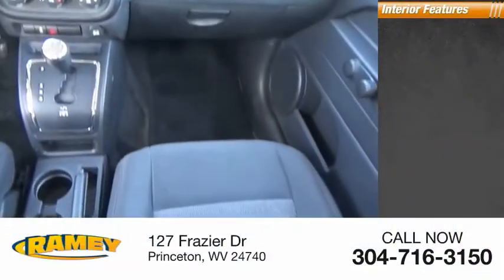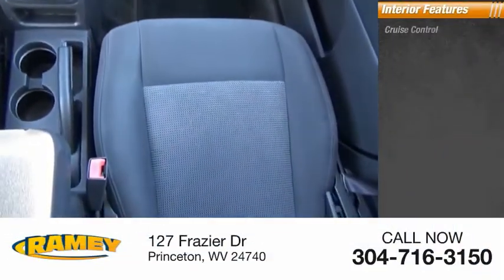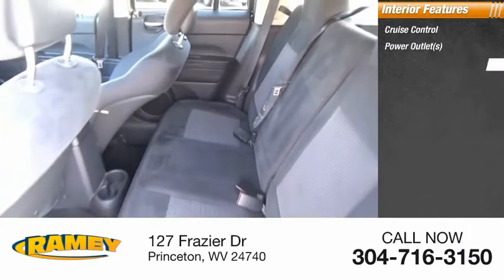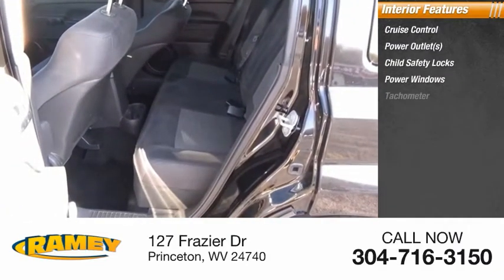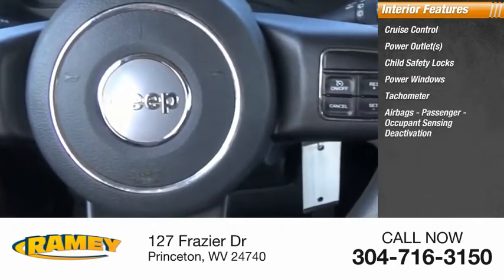Inside you'll find cruise control, power outlets, child safety locks, power windows, tachometer, airbags, passenger occupant sensing deactivation, power steering, and one-touch windows.